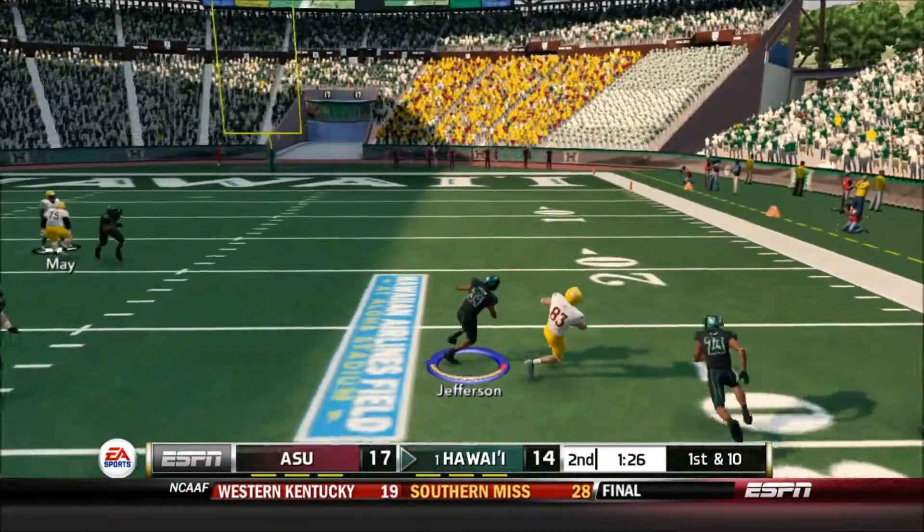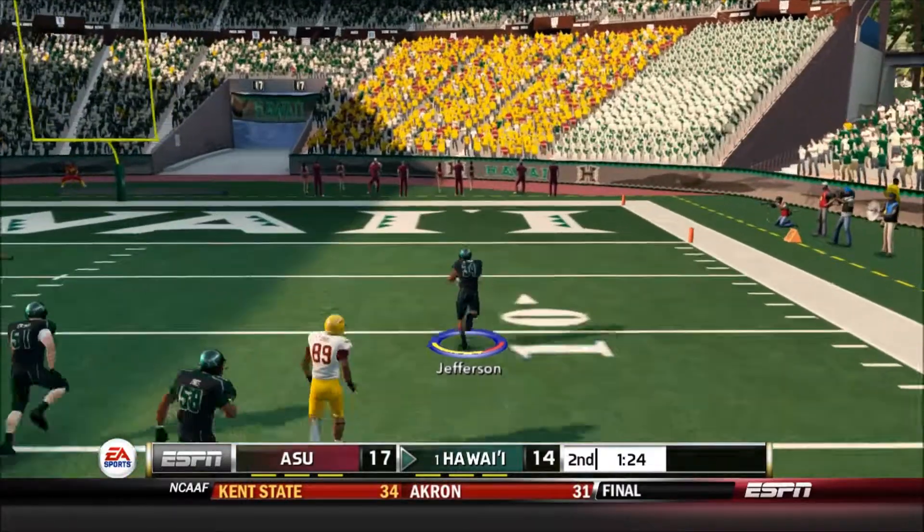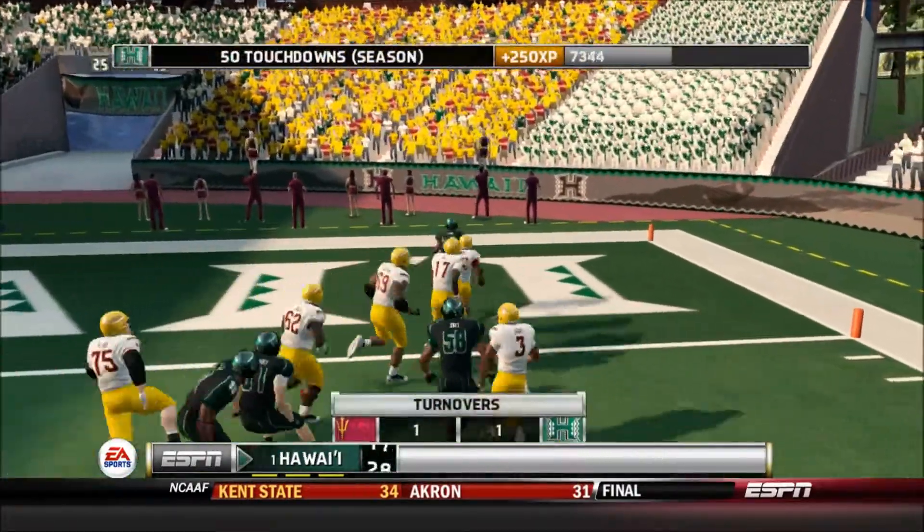Gets it out quick, and it's going the other way. The 10 — Touchdown, Warriors.